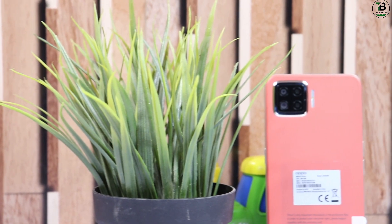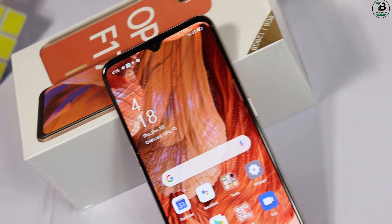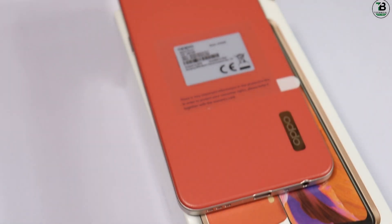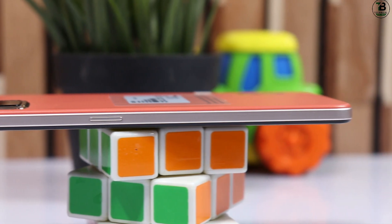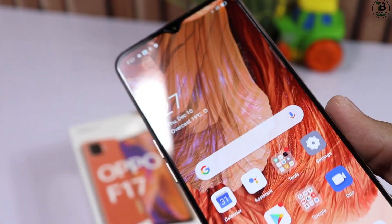Hello everyone, welcome back to my channel. Hi friends, Assalamualaikum. I am Asghar Ali and you are watching Technical Bajwa, new unboxing کے ساتھ آگئے ہیں.